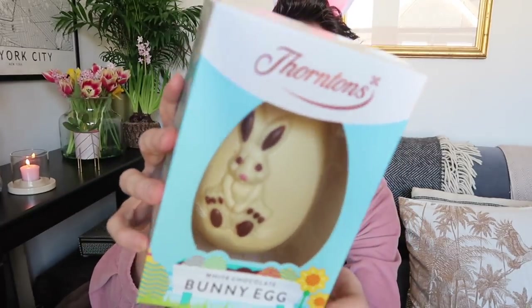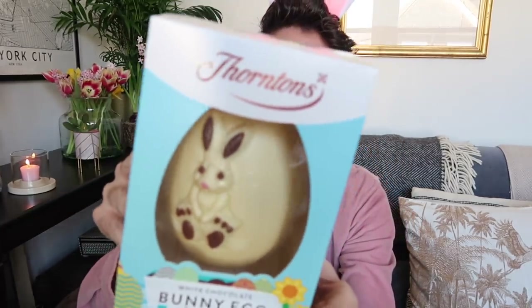Starting off with the larger boxed eggs. We have Thornton's — I think these are three pounds each, so remember you'll get that extra 20% off with the code. We have the white chocolate bunny egg and they also had a milk chocolate version. Sorry, I'm just making sure my ears are in shot because I feel like that's important!